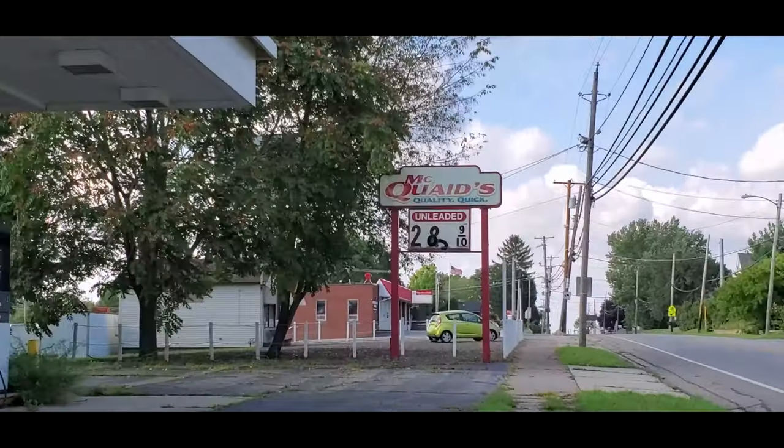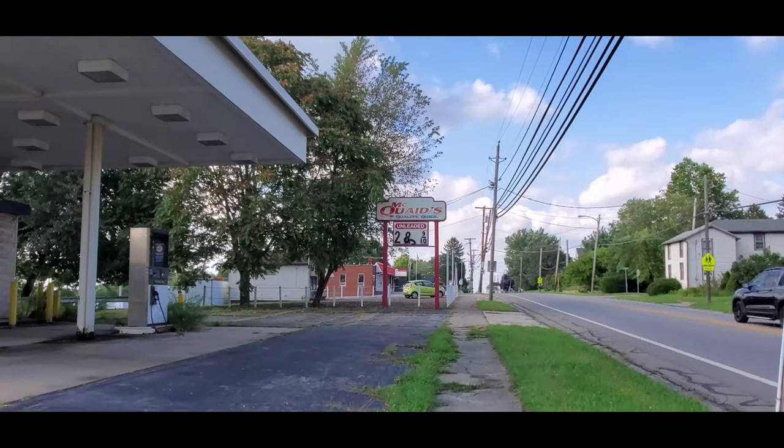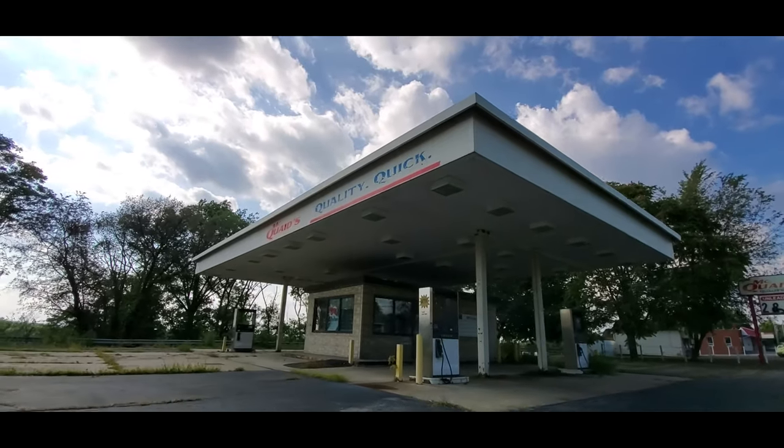I'm still bouncing around Niles here and I just came across an abandoned McQuaid's Quality Quick Store gas station. Let's check this place out. Look at the sign up here — $2.85 for gas. That's not really indicating that it went out of business too long ago. McQuaid's Quality Quick.